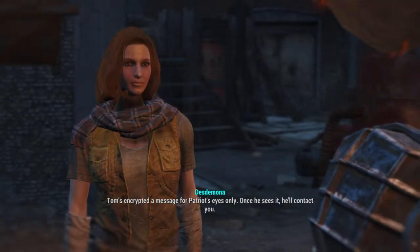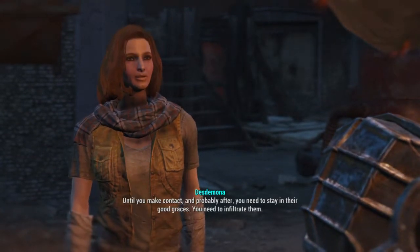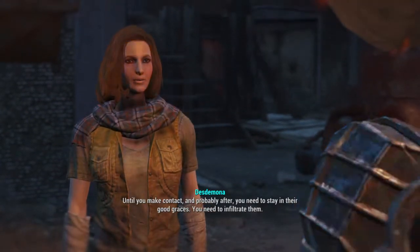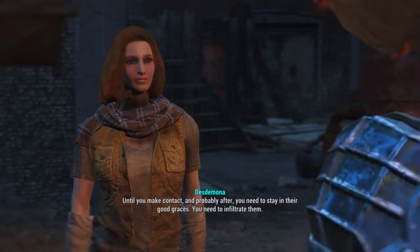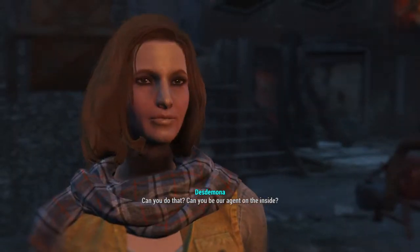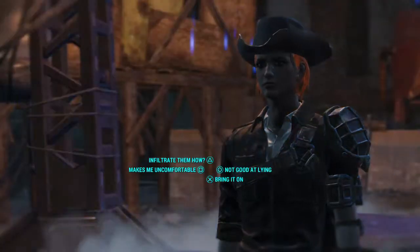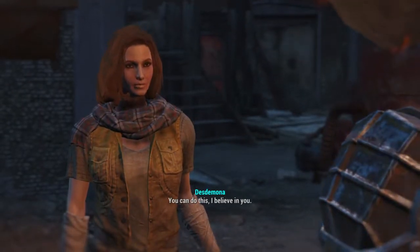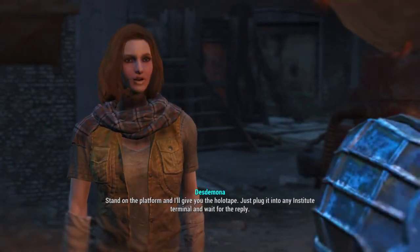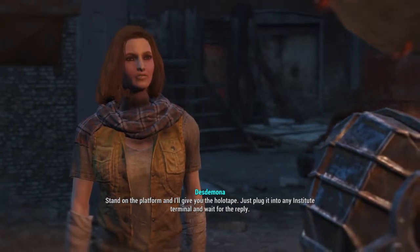Tom's encrypted a message for Patriot's eyes only. Once he sees it, he'll contact you. Until you make contact, and probably after, you need to stay in their good graces — you need to infiltrate them. Can you do that? Can you be our agent on the inside? Stand on the platform, and I'll give you the holotape. Just plug it into any Institute terminal and wait for the reply.